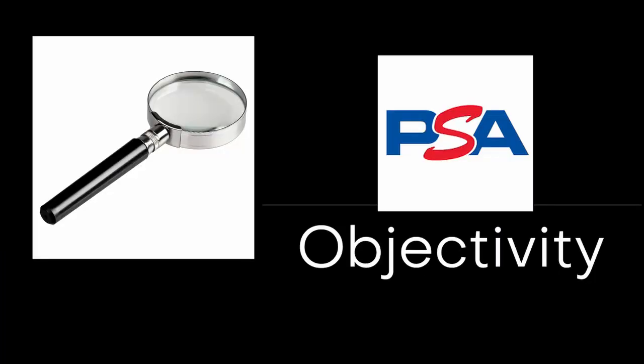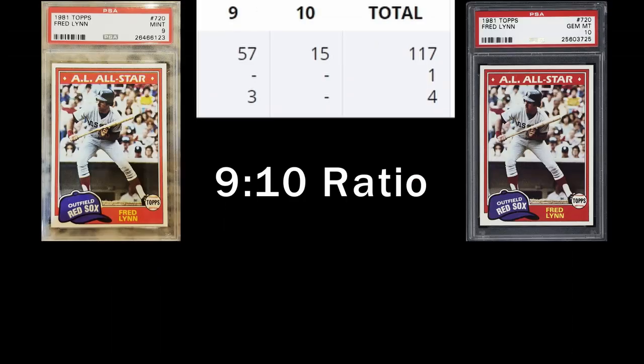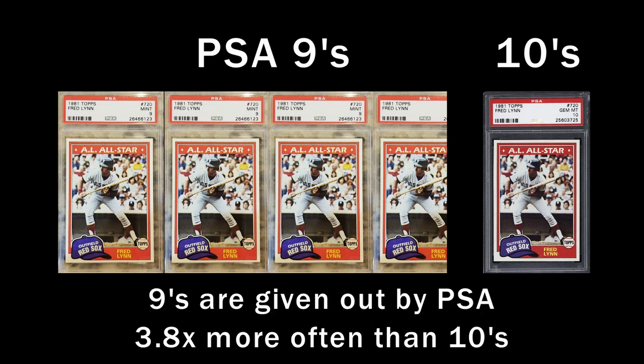To test whether there is objectivity, or whether certain cards are graded differently from others by PSA, my friend Vince and I developed something called a 9-10 ratio. It's a simple concept — you just divide the number of PSA 9 grades for a card into the number of PSA 10 grades. This ratio tells us how often PSA gives a 9 versus a 10. Bear with me as I go through this explanation — understanding the 9-10 ratio is critical to understanding the choices PSA makes when grading sports cards.